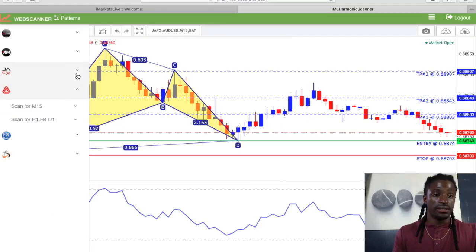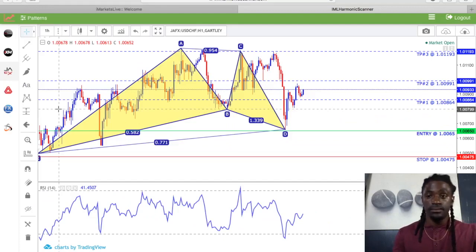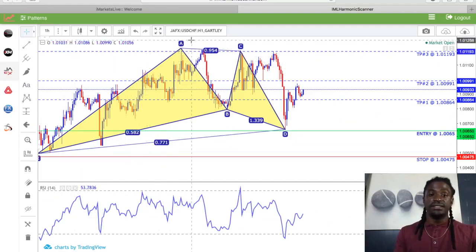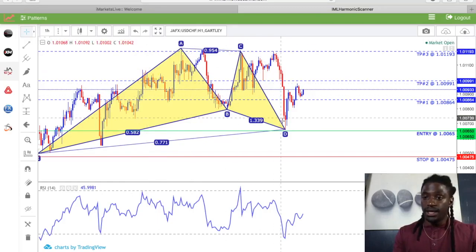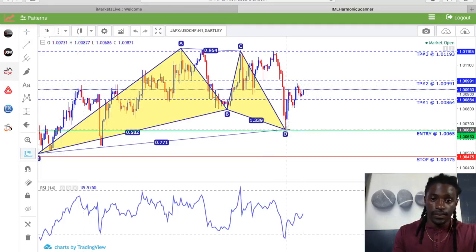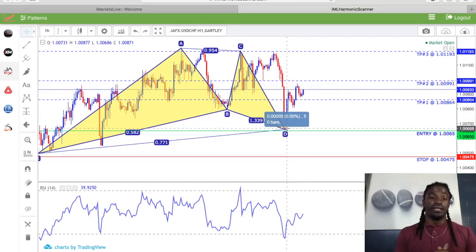Let's look at some at the one-hour. They have a one-hour time frame and a four-hour time frame. Here's another one for the USD/CHF — it has an entry point. It hit Take Profit 1, almost hit Take Profit 2, and it's still on its way to Take Profit 2. You could have up to 31 pips in a short time frame. This harmonic scanner is amazing.